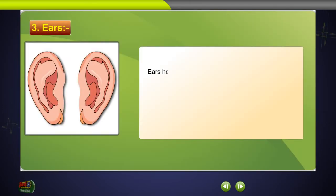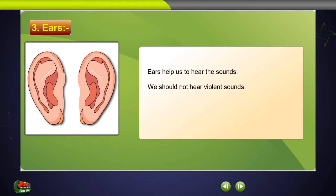Ears. Ears help us to hear sounds. We should not hear violent sounds. They will damage the sensitive part called the eardrum.